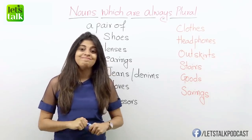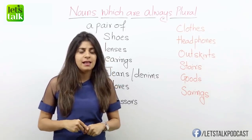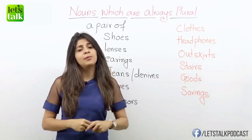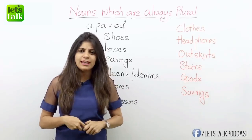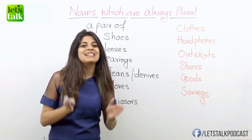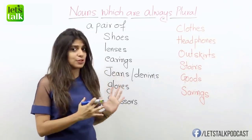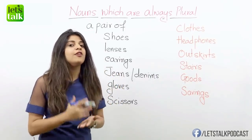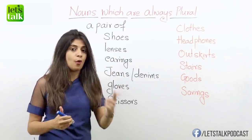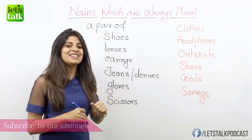But English language never fails to surprise us. There are certain nouns that are always in the plural form. Really? Is that true? Well, yes it is. So that's what this lesson is all about. We are going to look at some nouns which only have a plural form — be it one thing or more than one, it's always plural. So let's get started.